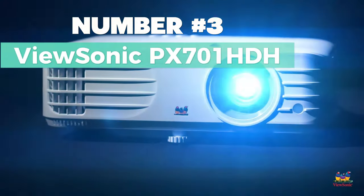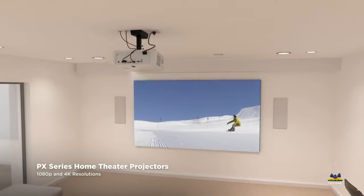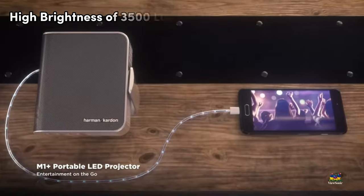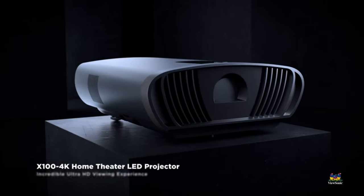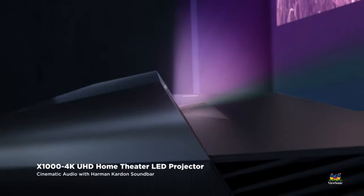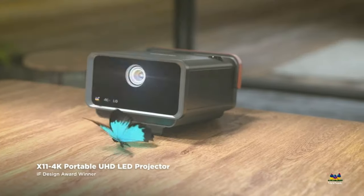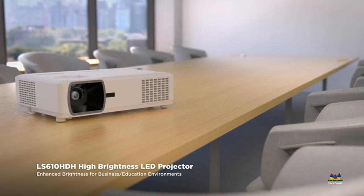Number 3: ViewSonic PX-701HD8 — Best for Gaming. A powerhouse projector for immersive gaming and cinematic experiences, brought to you by the trusted brand ViewSonic. This portable device boasts a high brightness of 3,500 lumens, delivering stunning 1080p visuals. Its easy setup features, including 1.1x optical zoom and vertical keystone, ensure a hassle-free installation. Thanks to exclusive color technology offering a wide color gamut, gamers will appreciate the reduced input latency — a low 16-millisecond response time for seamless frame-by-frame action without delay.